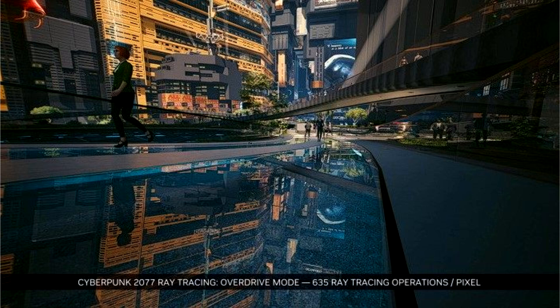Nvidia shows GeForce RTX 4090 at 2.8 GHz at 55°C in Cyberpunk 2077. As part of the GeForce RTX 40 announcement, Nvidia privately showed off the cards to the press and media. Journalists watched the RTX 4090 running in Cyberpunk 2077 at the highest settings with impressive performance.